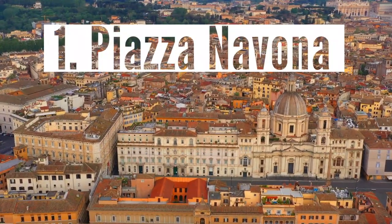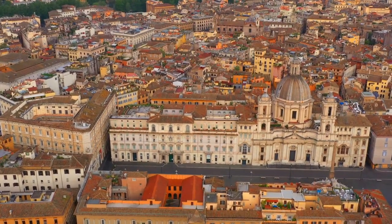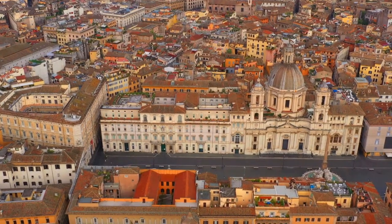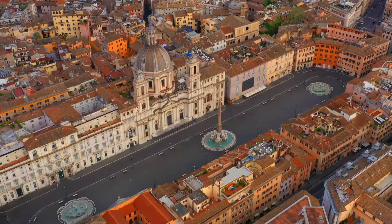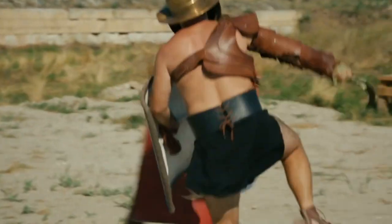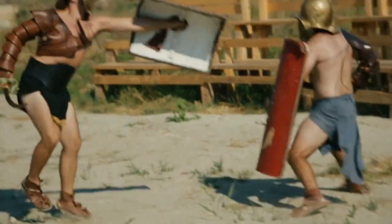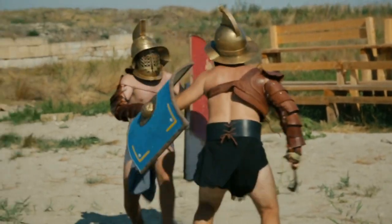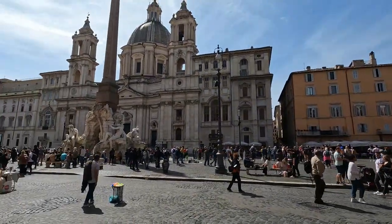Number one: Piazza Navona. Piazza Navona is built on the site of the Stadium of Domitian, which was commissioned around 80 AD by Emperor Domitian as a gift to the people of Rome. In ancient times, this space hosted gladiator fights, horse racing, and early Christian martyrdoms — much like the Colosseum. How cool was that?